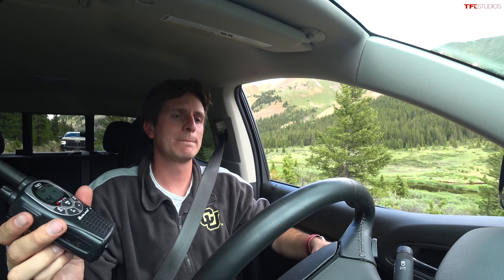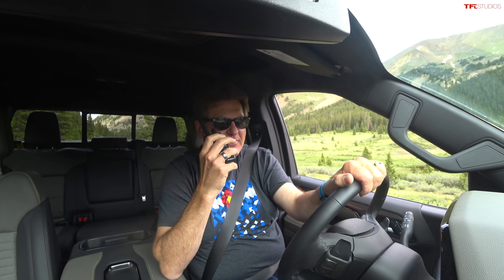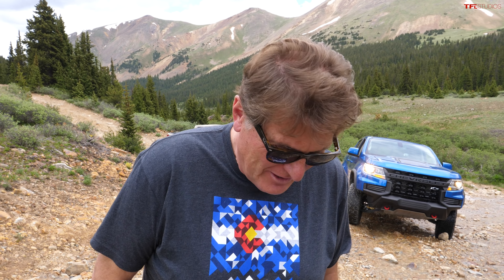We're both loving life on the trail, though if it gets narrower the Silverado driver might not be. This obstacle is called 'Devil's Crack' — a narrow V-notch that tests grip, articulation, and vehicle width. It's super steep. We'll run the Colorado first and then see how the Silverado compares. It's also got a stream running through it today, which definitely rewards being narrow over being wide.